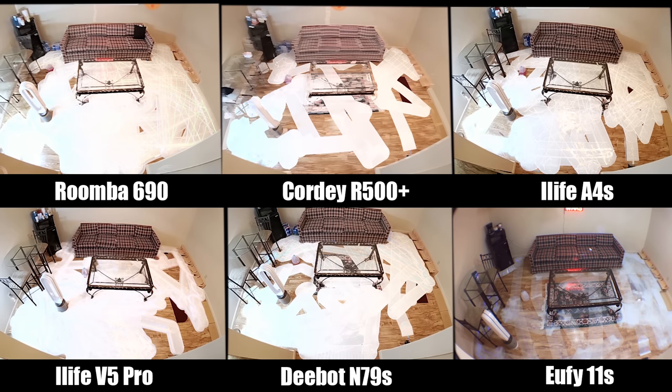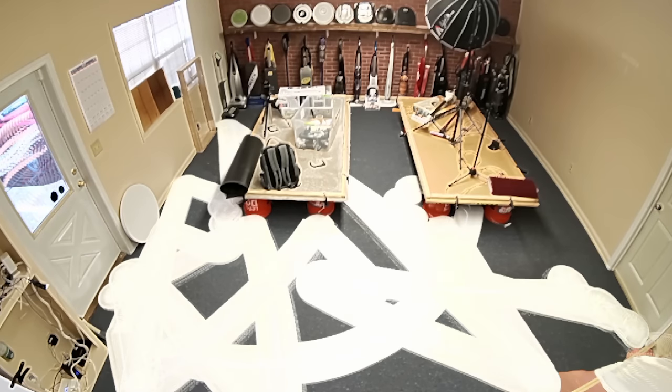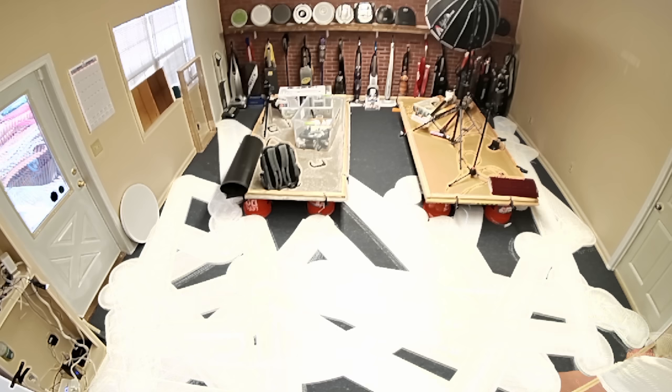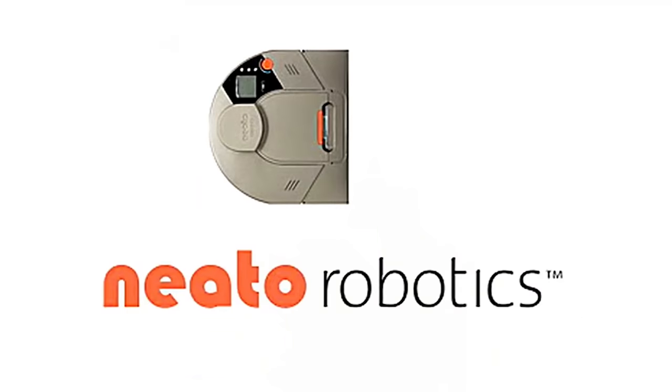And it's surprisingly efficient at covering large areas, but it is far from perfect, as it obviously is somewhat inefficient, since the robots will inevitably go over the same area multiple times, and they have trouble getting to the entire house on every run.